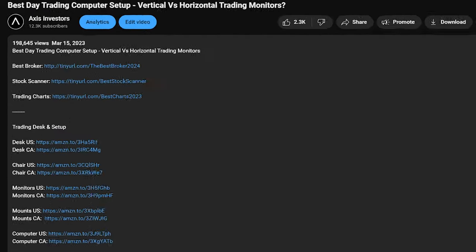Before getting into the video, a quick reminder that all the best tools for day trading and investing will be linked in the description — that includes brokers, scanners, charts, and newsfeed. Let's get into the video.